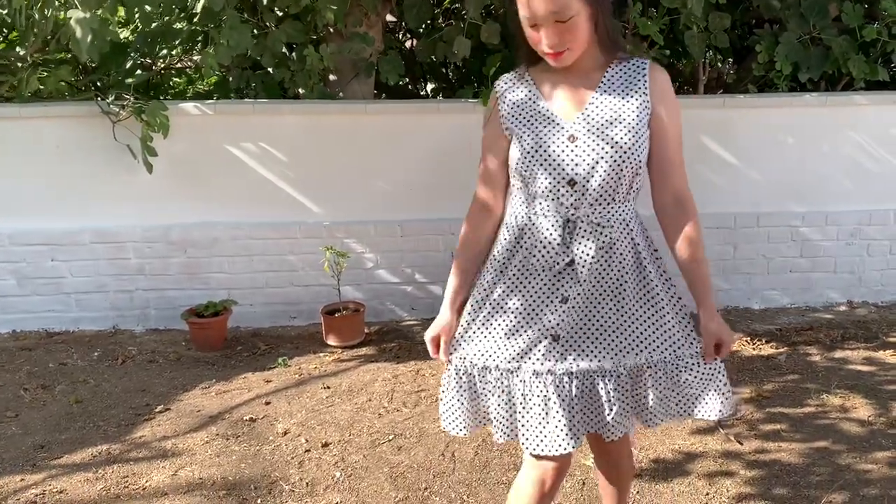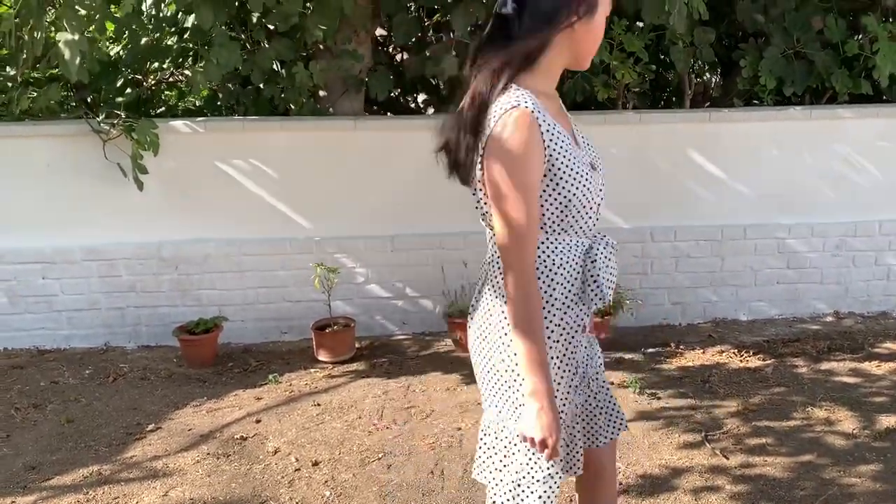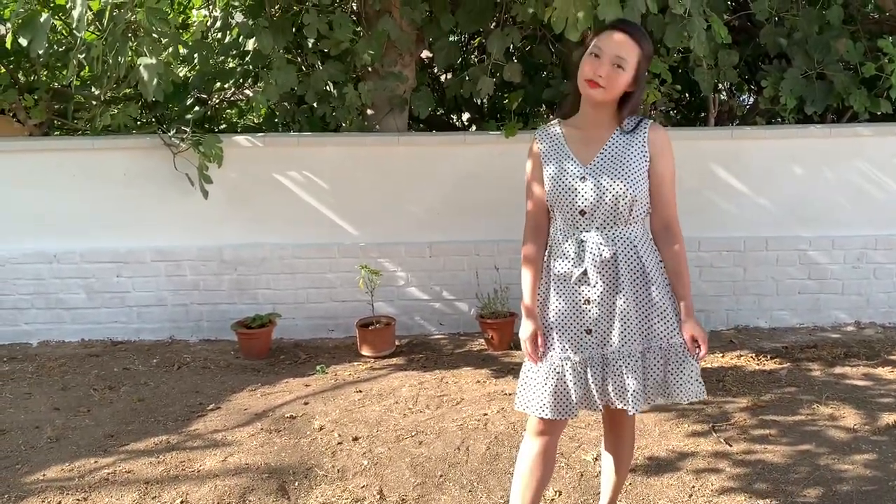First outfit is this Dreschen Casual Dotted Polyester One Piece Dress. It's a sleeveless, comfy classic style. It's in the color white. The material is polyester.